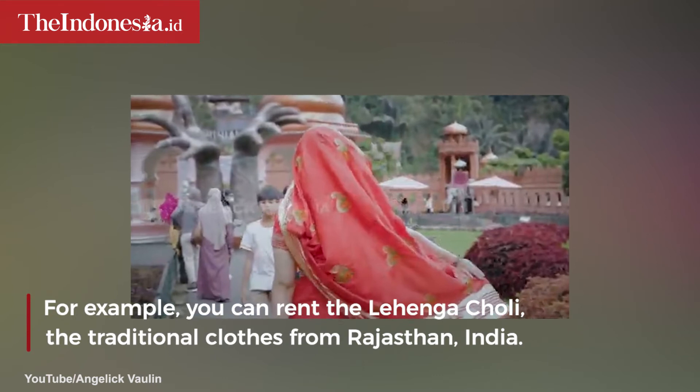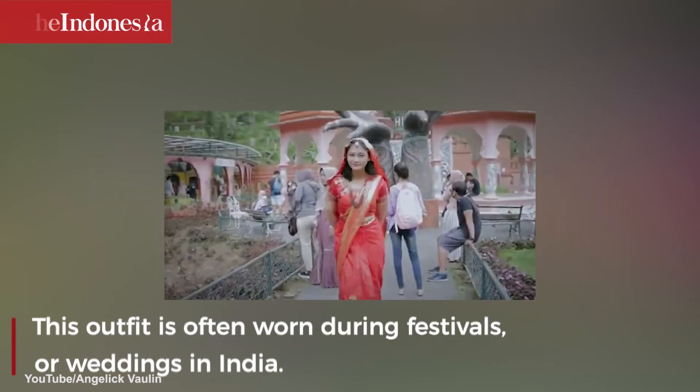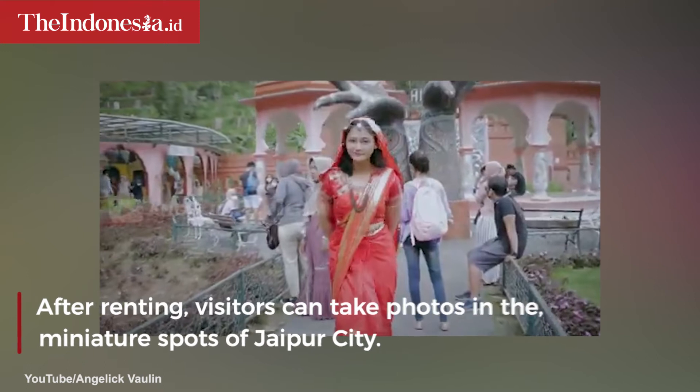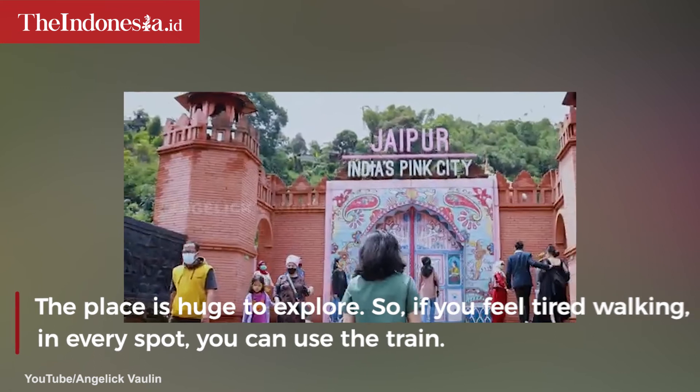For example, you can rent the lehenga koli, the traditional clothes from Rajasthan, India. This outfit is often worn during festivals or weddings in India. After renting, visitors can take photos in the miniature spots of Jaipur City. The place is huge to explore.